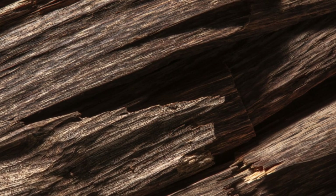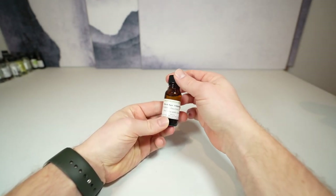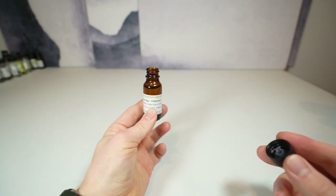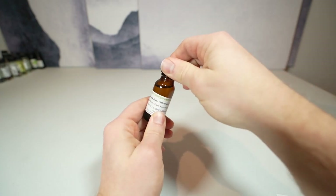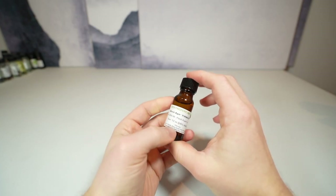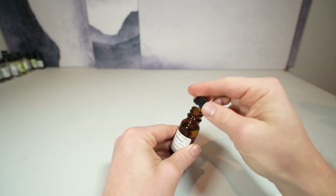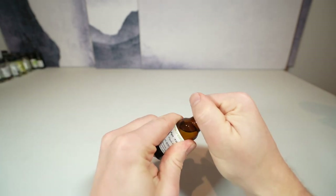I dabble in perfumery myself, so I'm very familiar with synthetic ouds. I have a few here to show you. This one is called Black Agar from Firmenich, and it's a very intense synthetic oud. To me it has this mechanic shop smell — rubbery, oily, dark, robust, and uber masculine. It smells like a workshop. A little bit goes a very long way; it can easily take over an entire formulation if you use too high a percentage.